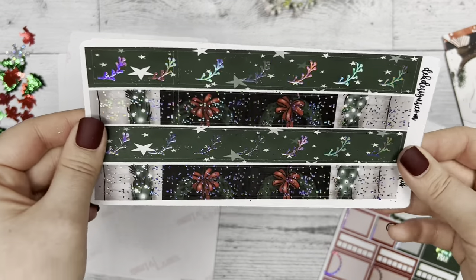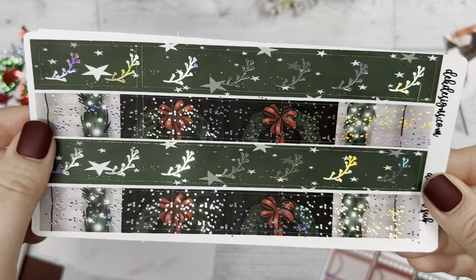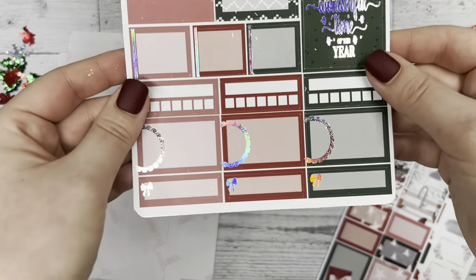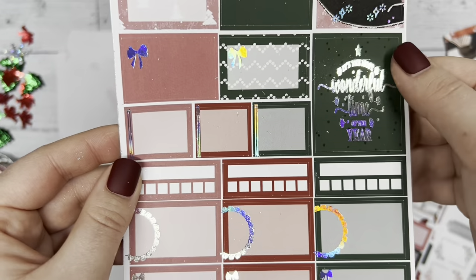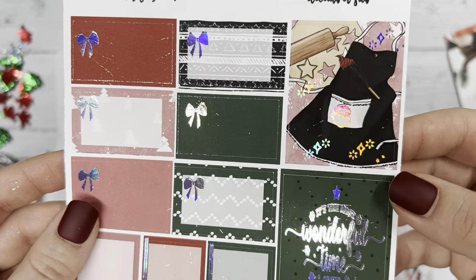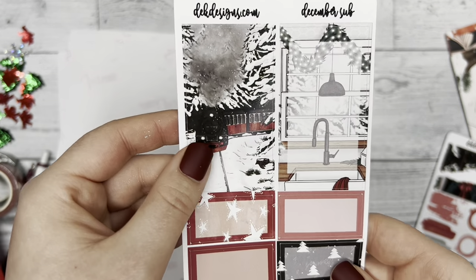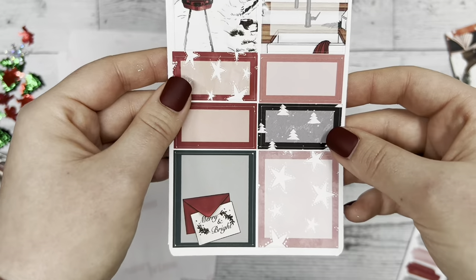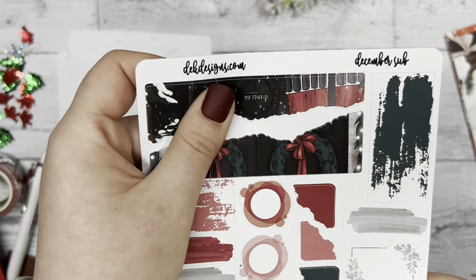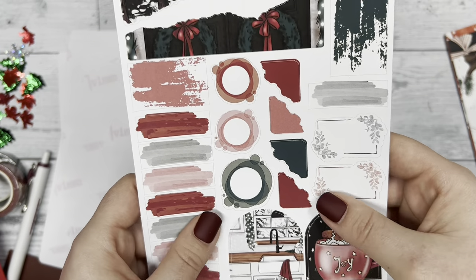Another sheet of washi that's thicker than the earlier one shown. Then a sheet with more boxes and habit trackers — I love that cooking apron, so adorable — and more boxes as well, some longer boxes that could be used with cute designs in the background patterns. Then this is the journaling sheet, with corner edges you could use and some swatches.